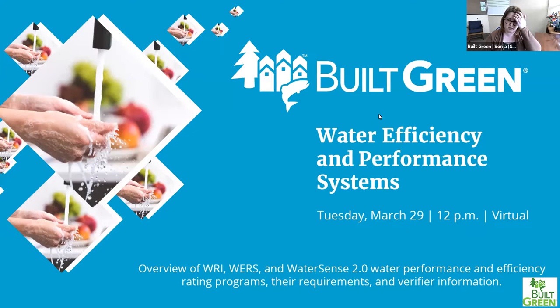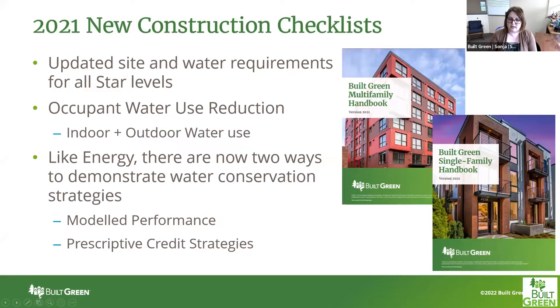Welcome everyone to the Built Green webinar on water efficiency and performance systems. To bring in some context: in the Built Green 2021 new construction checklist, there were updates to all of the site and water requirements for all star levels, both in the multifamily program and single family. This webinar is primarily looking at the credit related to occupant water use reduction, which is a combination of water conservation looking at indoor and outdoor water use as a whole.